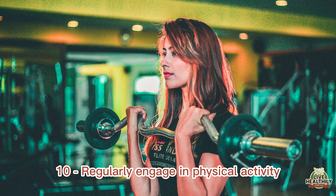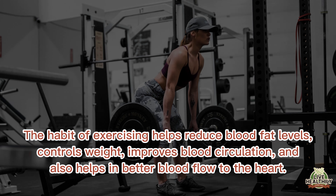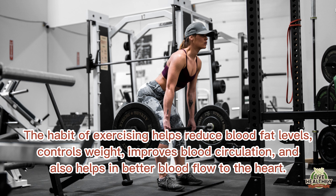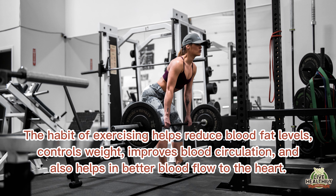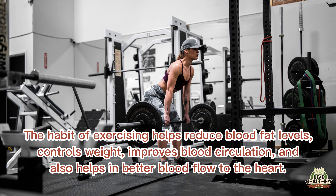Regularly engage in physical activity. The habit of exercising helps reduce blood fat levels, controls weight, improves blood circulation, and also helps in better blood flow to the heart.